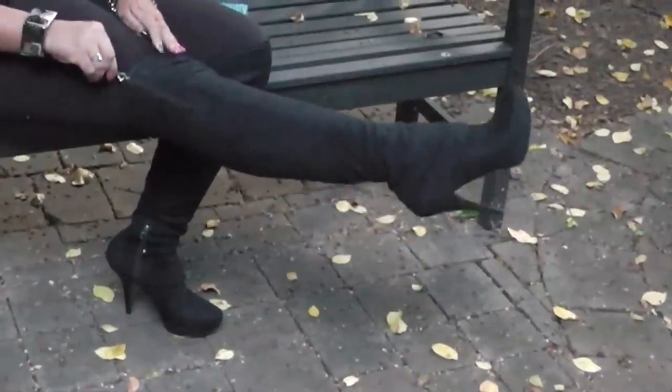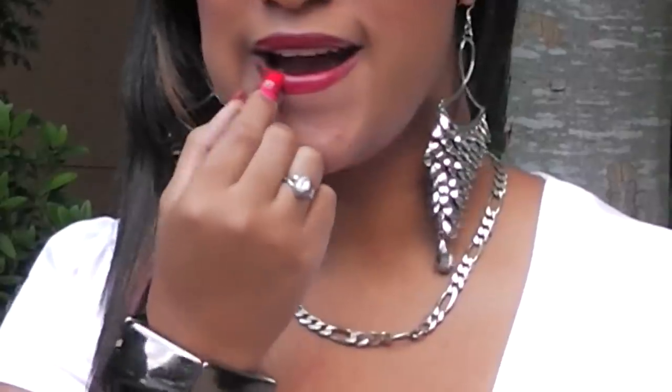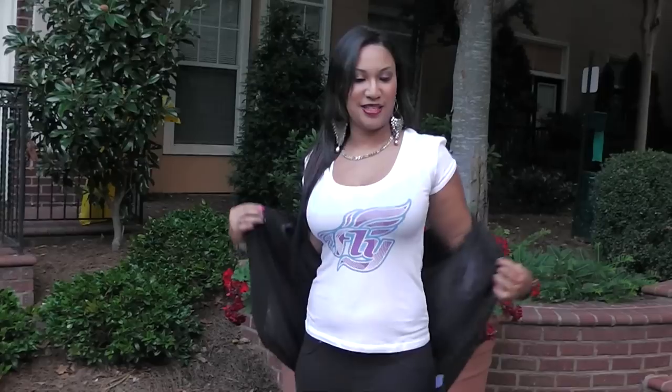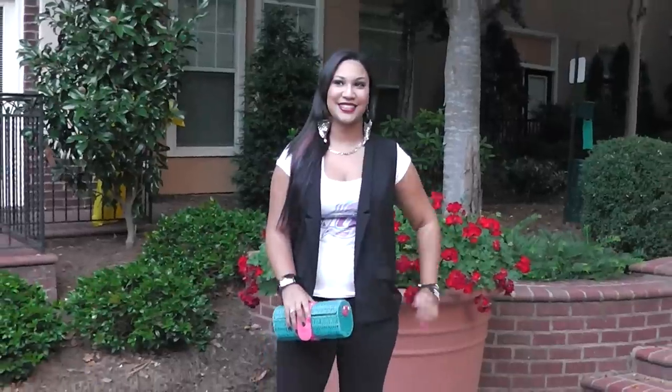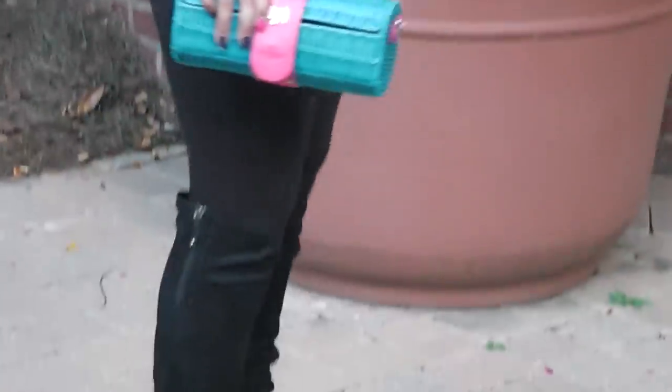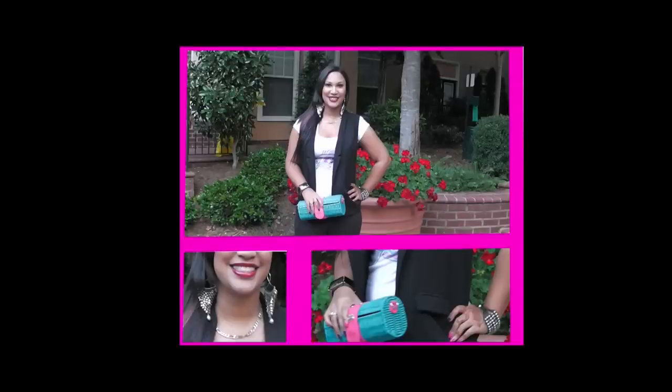Now for look number two, I think I kicked it up a notch. I tossed the flats and slipped into my edgy boots — there's a leaf on it, haha — and put some sexy red lipstick on. Don't forget the perfume! I added my basket weave clutch, some new edgy earrings with a chain, and two edgier bracelets to go with the boots.